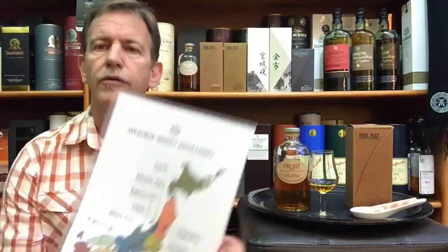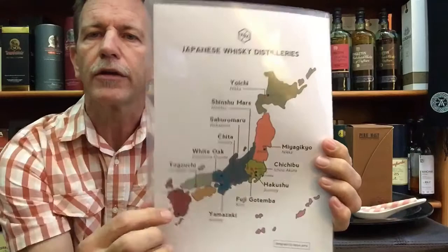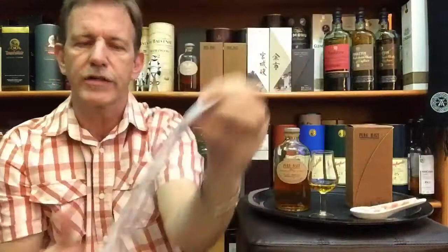Nikka is owned by the Nikka Whisky Distilling Company and has its headquarters in Tokyo, Japan. It owns quite a number of whisky-related facilities including the Yoichi distillery way up in the north, and also the Miyagikyo distillery a little bit further to the south — covered in snow and nestled in a mountainous forest area respectively.